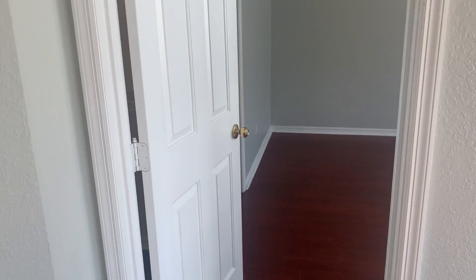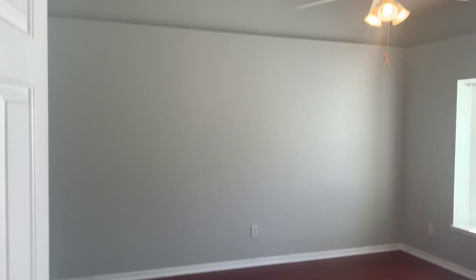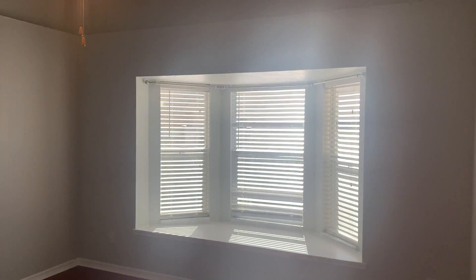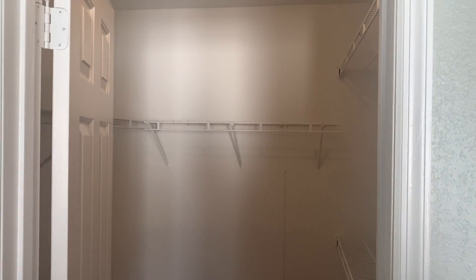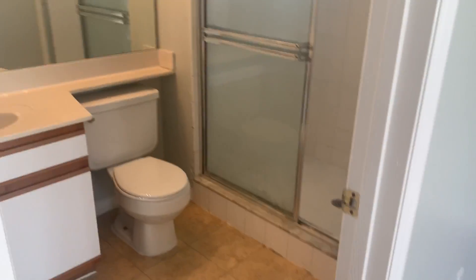Over to the left we have a master bedroom with high ceilings and a nice bay window. There's a large walk-in closet and we have the bathroom.